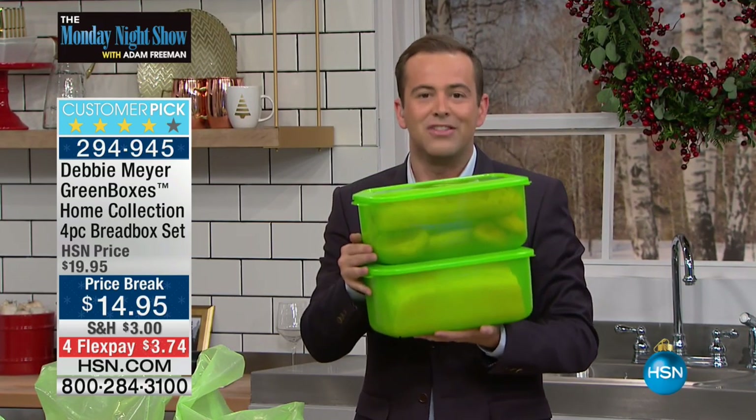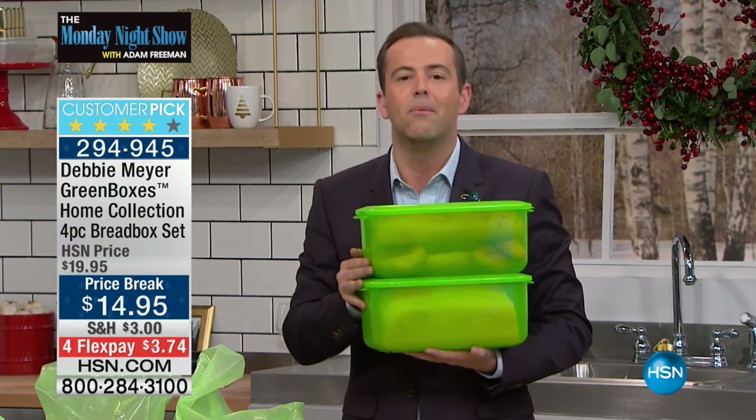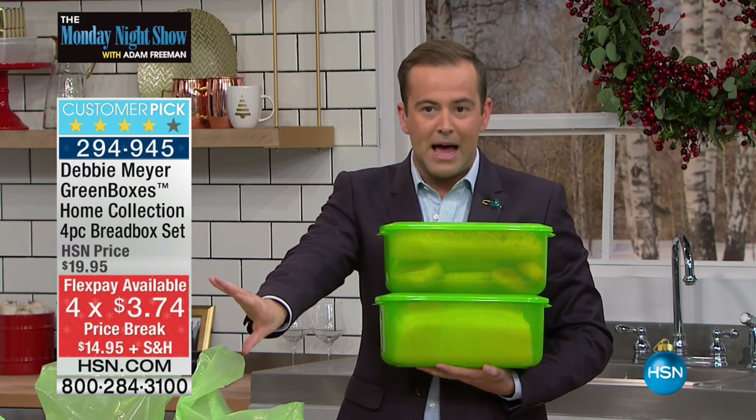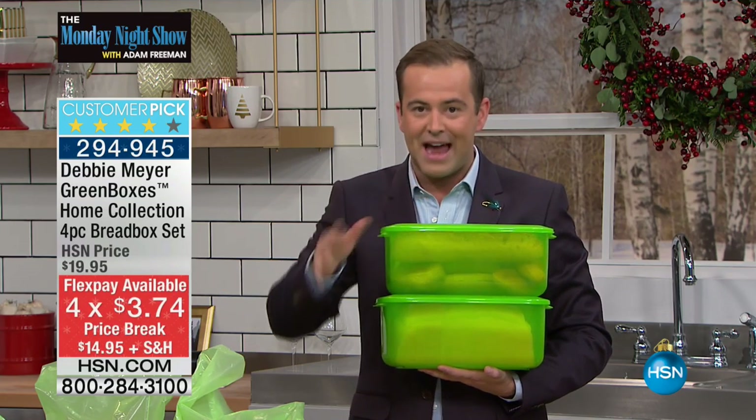This is going to help extend the life of your bread, your buns — you name it, any kind of bread product — as well as your fruits, vegetables, and produce. While supplies last, I have a few thousand and that is it.